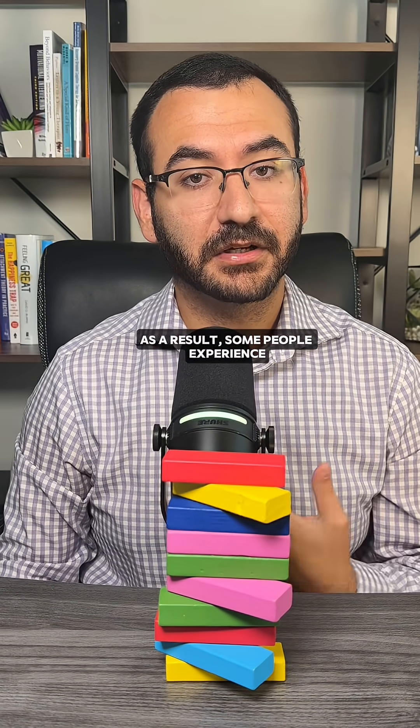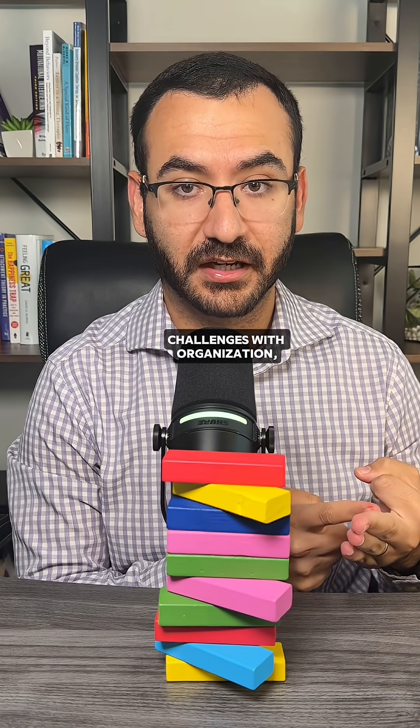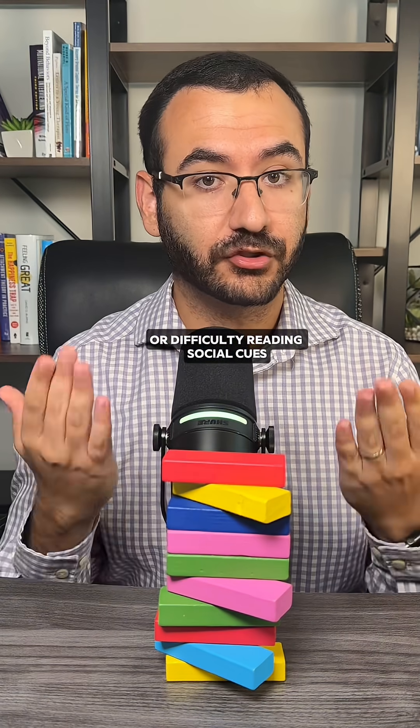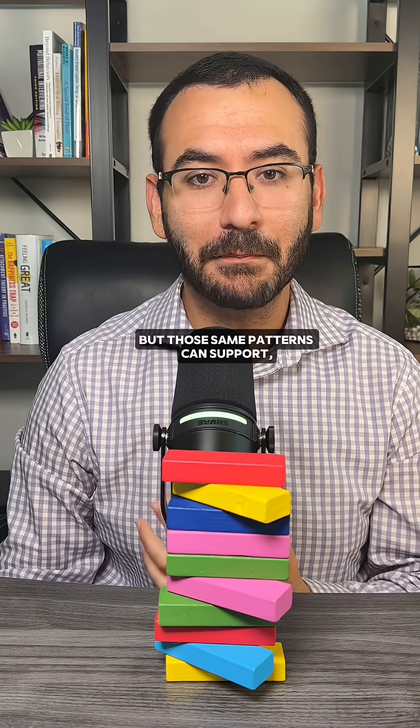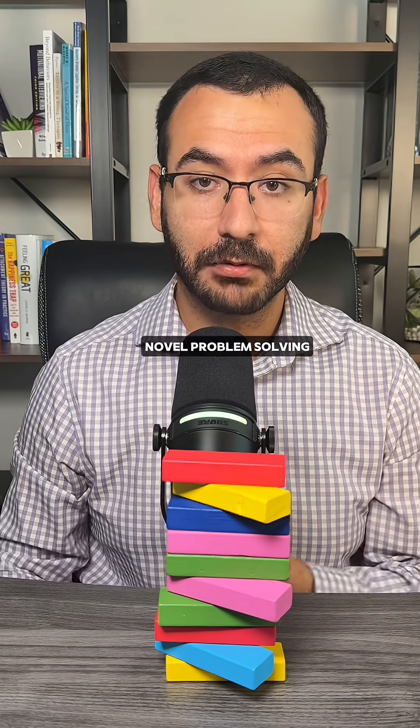As a result, some people experience heightened sensitivity to sound, texture, challenges with organization, or difficulty reading social cues. But those same patterns can support exceptional creativity, deep focus, and novel problem solving.